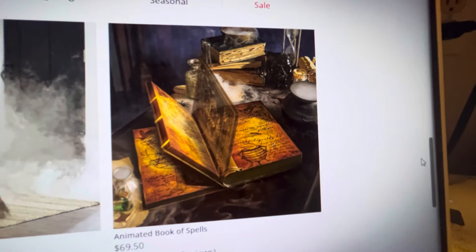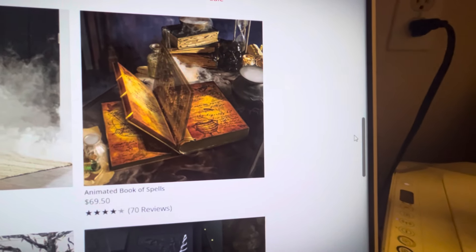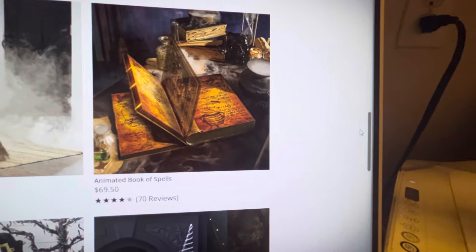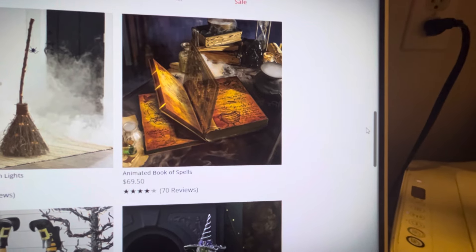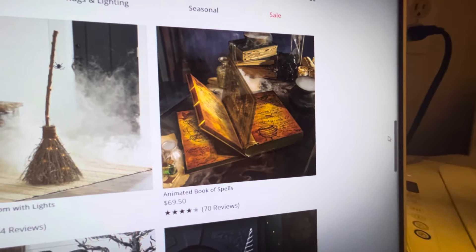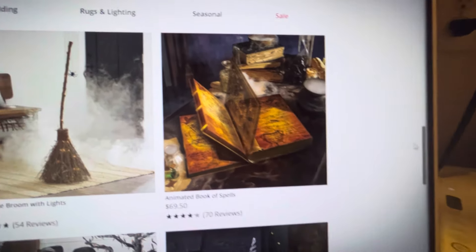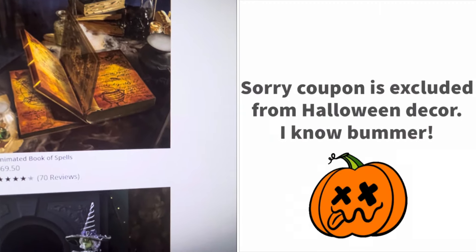Spirit Halloween had an animated book, and my son actually worked at Spirit Halloween about ten years ago. I got the animated book, put it on my front porch table, and a little kid came up, was playing with it, forced it open, and it stopped working. So I was excited last year when I saw this on the Grandin Road website. I think it's a little pricey — the Spirit one was only about $30 — and $70 is a bit much, but if you use the coupon you might be able to get a discount.